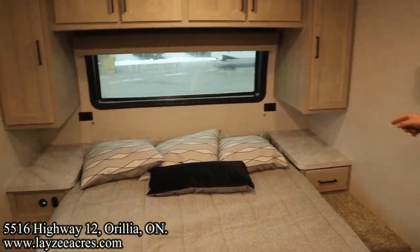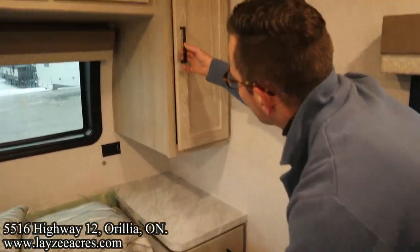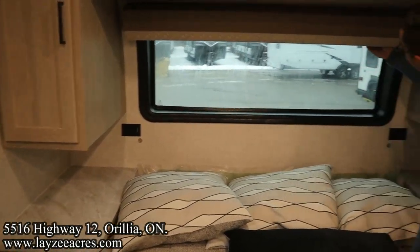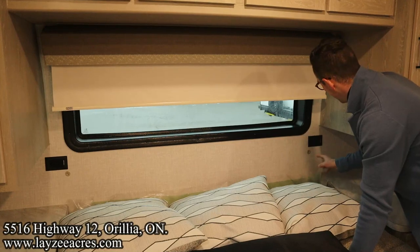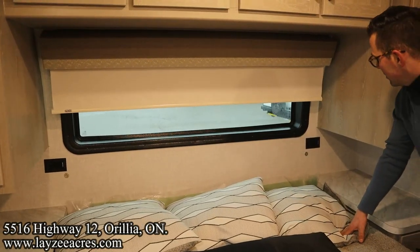Big bedside tables, a drawer on this side, cupboard right through here, and cupboards across the top. I like this front windshield with a roller shade — there are even magnets down here to hold the roller shade in place so it doesn't flap around. Receptacles on both sides, and both are inverted.